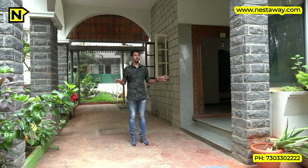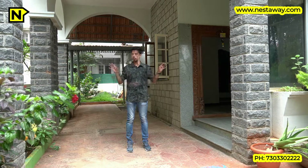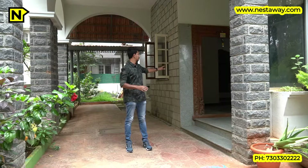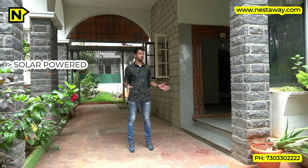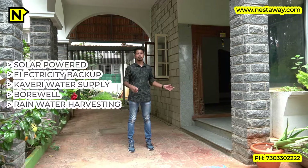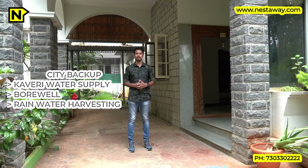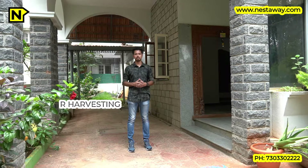You have restaurants, cafeterias, eateries, and snack bars in the area. It is in a very secure area because as mentioned it's the IAS and IFS officers colony, so you always have a lot of security personnel. All the interior work done in this place is done with original teak wood — the window panes, the door panels. The house is 100% eco-friendly, totally powered by solar power, and it also has rainwater harvesting.